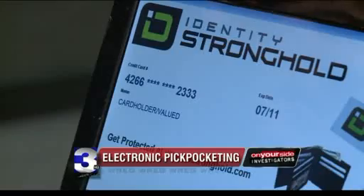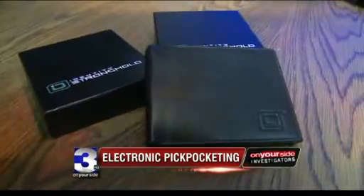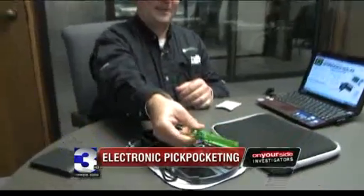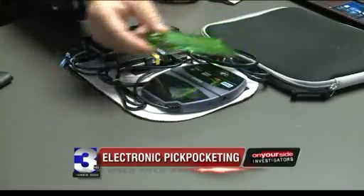Augustinowitz is founder of Identity Stronghold. His company markets secure sleeves and ID holders meant to block RFID hacking. Among his customers: the U.S. government. As soon as I squeeze this open, it can read it — but when I have it closed, it can't read it.